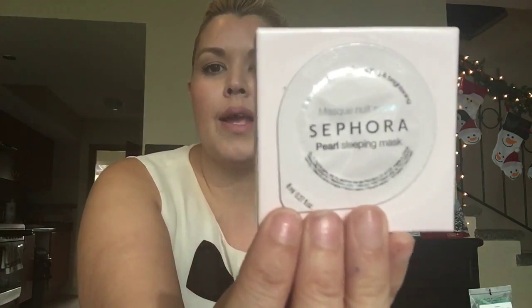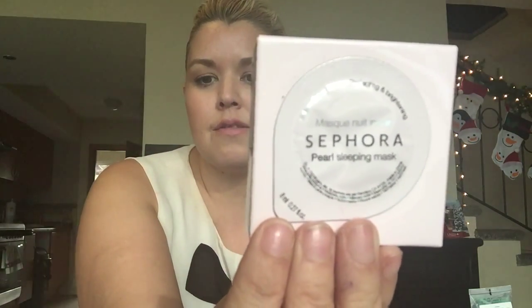The first thing I put into my sister's stocking is this Bioderma makeup remover — just a small travel size bottle, but it's great makeup remover I get from the dermatologist. It's definitely more of a higher-end brand. The next thing is these little eye masks I picked up at Sephora — this is the pearl sleeping mask. Sephora has great little stocking stuffers.